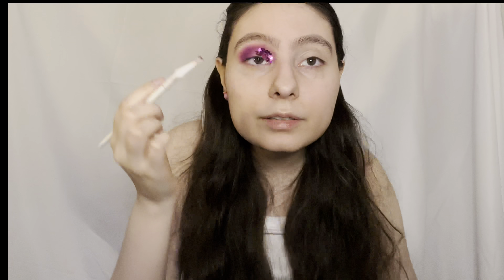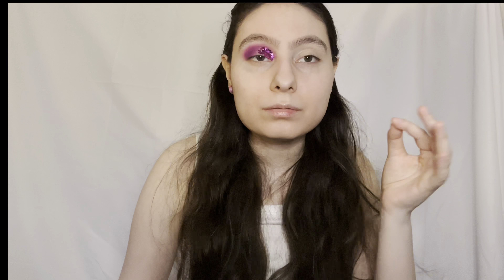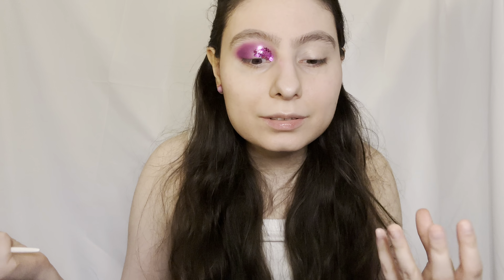Maybe I put too much on my lid in the middle. If you don't have hooded eyes you probably won't have that issue. I may need to keep testing and see how it looks if I use less than what I used today. It's pretty but it feels heavy. I think I prefer the feeling when I use just a glitter primer — lash glue doesn't feel like this.